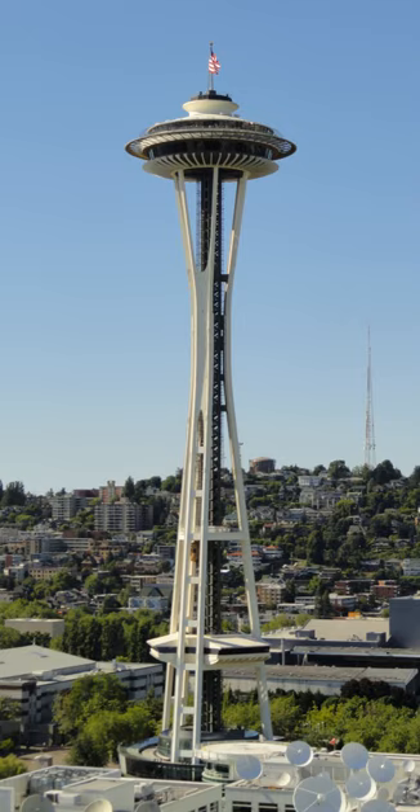Photographs of the Seattle skyline often show the Space Needle prominently above skyscrapers and Mount Rainier. Visitors can reach the top of the Space Needle by elevators that travel at 10 mph. The trip takes 41 seconds. On windy days, the elevators slow to 5 mph.